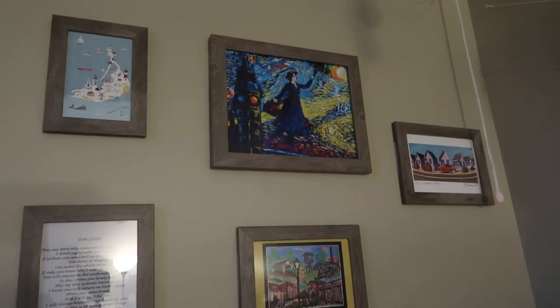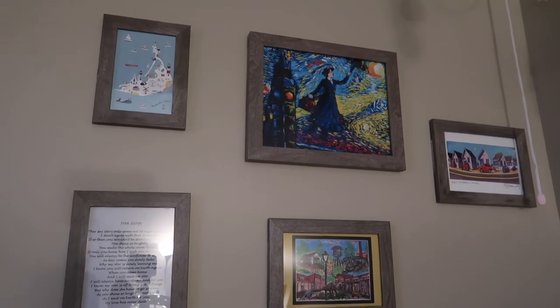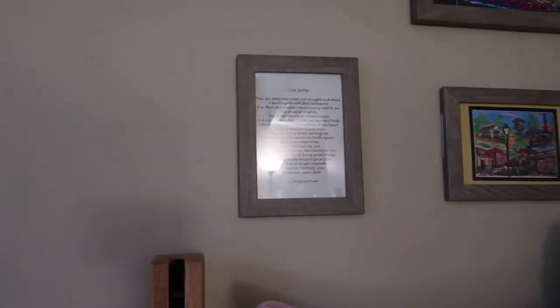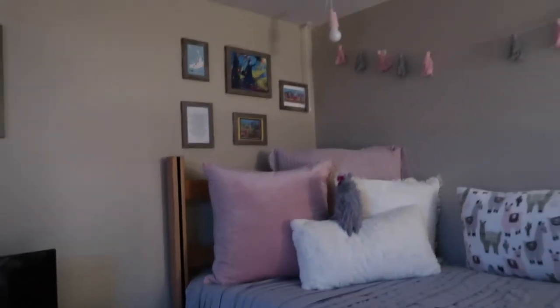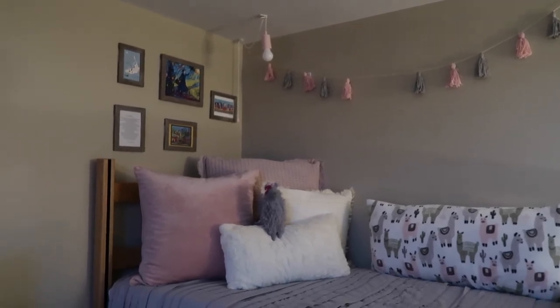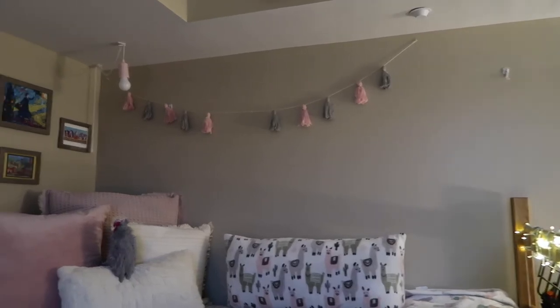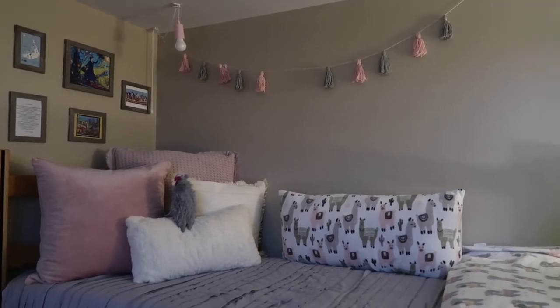Above the bed I have some pictures: a sweet little girl gave me that Mary Poppins painting because my senior year of high school I was Mary Poppins in our musical. Those are houses on Truro in Cape Cod, and this is a little painting of my hometown. My sister wrote me this sweet poem, and that is Nantucket. We have this little click-light lamp up there that my mom found — if I'm in bed and want a little light I can have that on with my fairy lights. My mom also made this little garland.